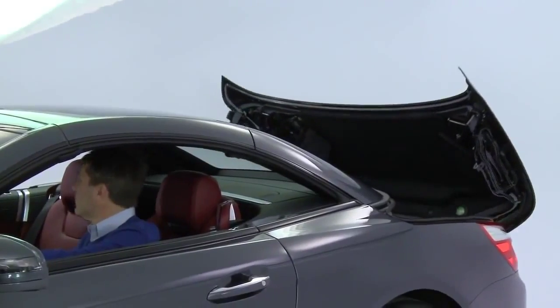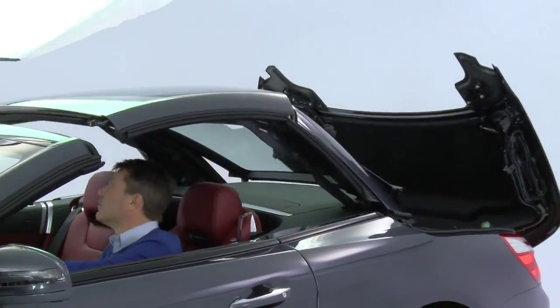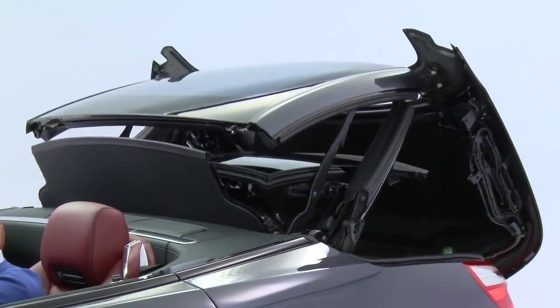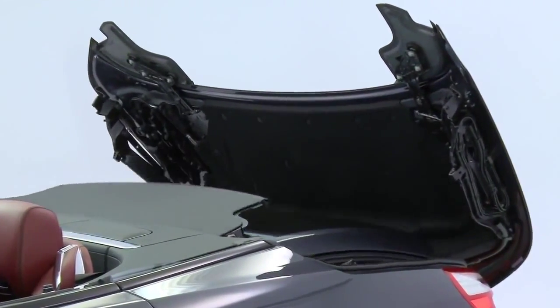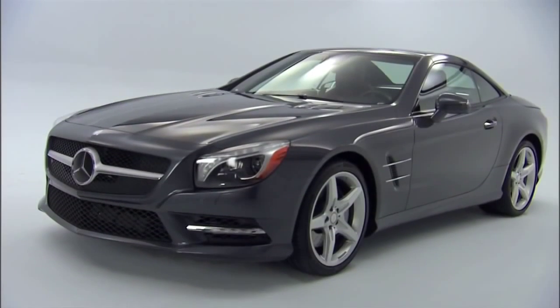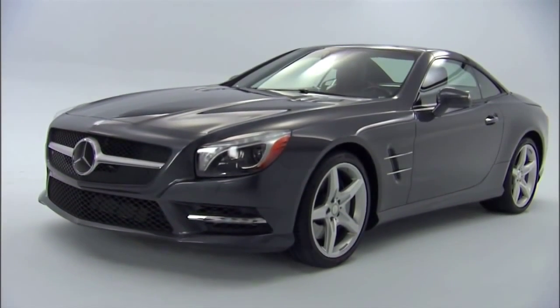The standard hard top is now a panorama roof with a clear tinted panel and a sliding shade. It lowers in just over 15 seconds, and with a magnesium frame, it's also about 13 pounds lighter. Now I know that doesn't sound like much, but since the roof is the farthest point from the road, it lowers the car's center of gravity significantly for better handling.